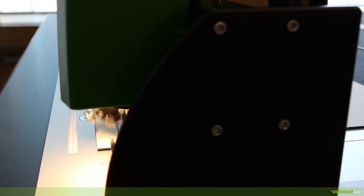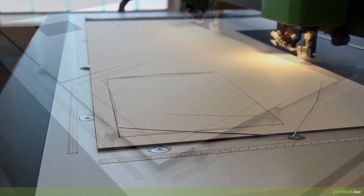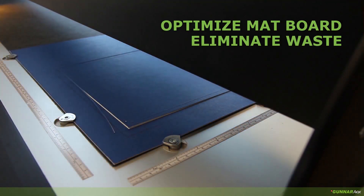And the savings don't stop there. Features like automatic file nesting, button clamps, and optional vacuum tables allow for edge-to-edge cutting, helping you optimize your resources and eliminate waste.